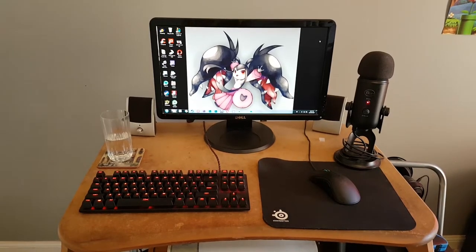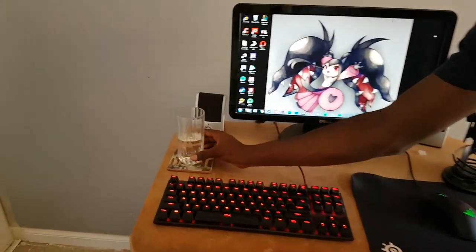A very underrated part of any setup is where you keep your drinks. Gaming on the go, you gotta stay hydrated.